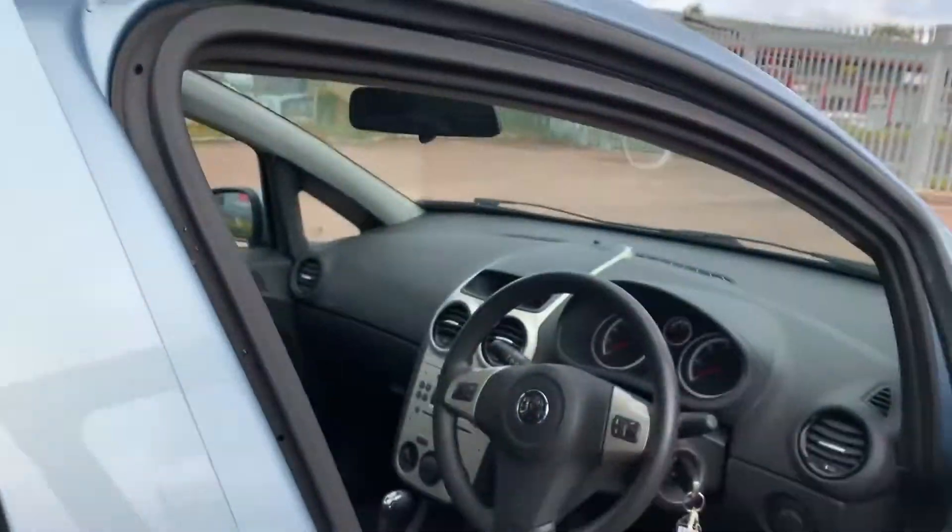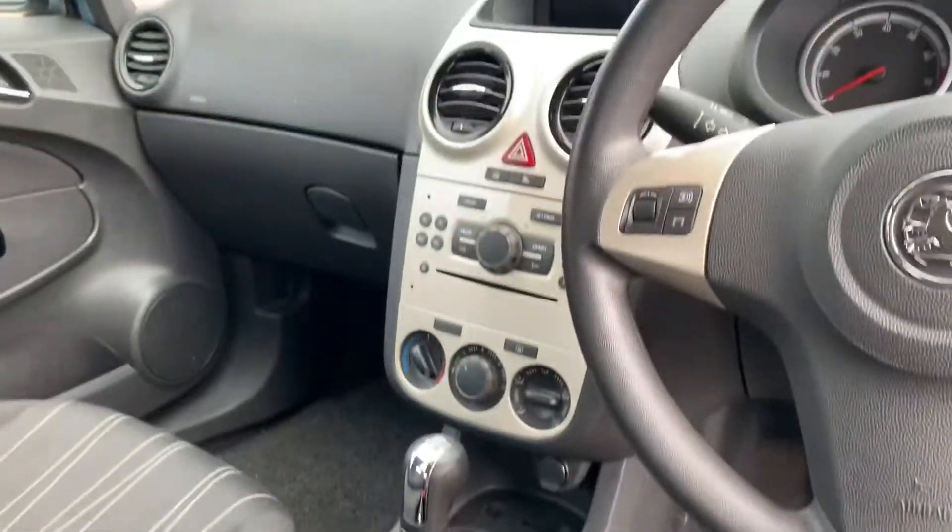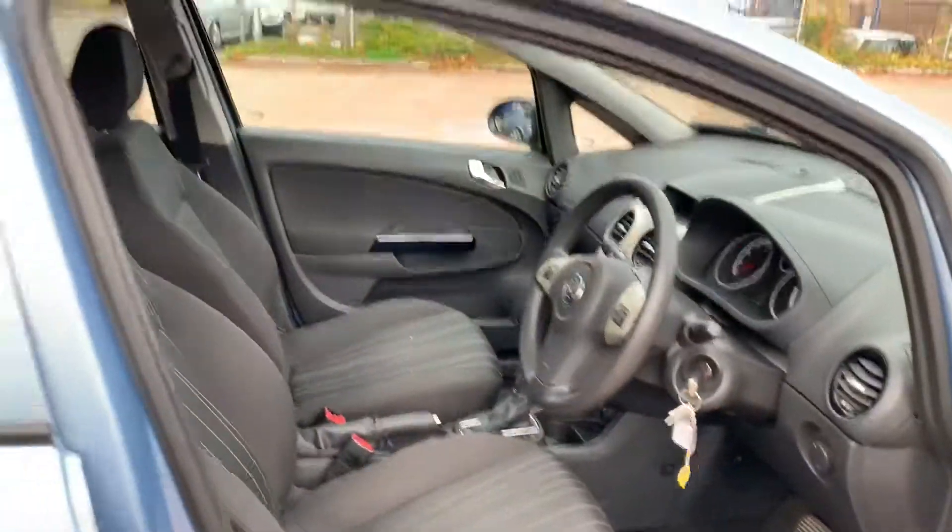It's only covered 51,000 miles, with nice patterned seats inside. As I said, it's fully automatic, and features a CD player, electric front windows and electric mirrors, and height adjustable seats.